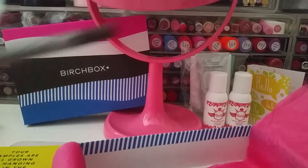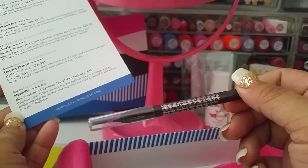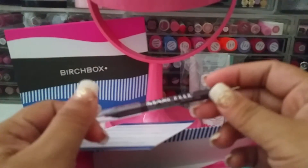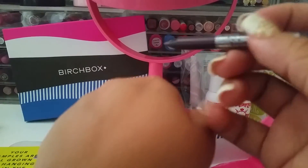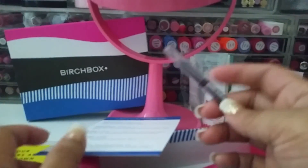The final thing I got is the Marcelle hypoallergenic perfume-free mini waterproof eyeliner travel kit — full size is $18. I recently bought some Marcelle brand stuff, but not the pencils. This one is a purple color — it's a pretty color, I like it. I'll use it for sure.